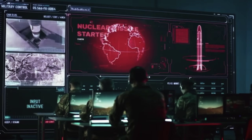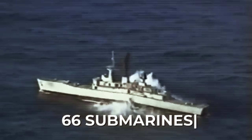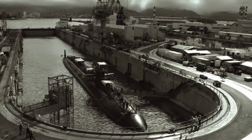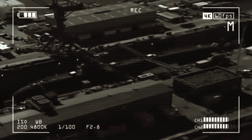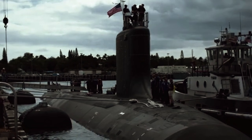The Navy itself, in assessing the structure of its forces back in 2016, came to the conclusion that it needed 66 attack submarines. Added to this is the fact that not a single completely new shipyard has been built in a century, and the private sector has only modernized existing sites. In short, no matter how you look at it, it's all negative.